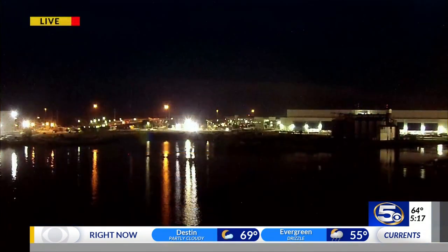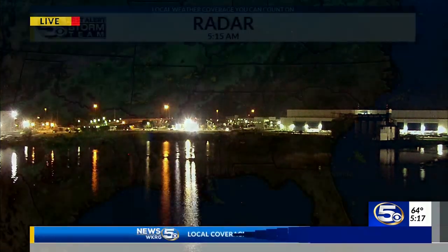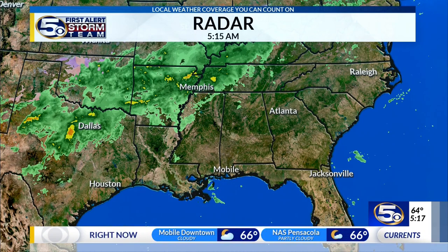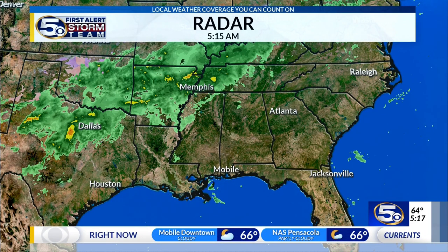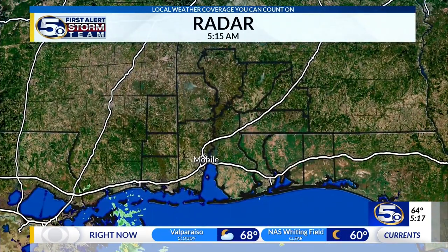Let's take a look and show you what's going on out there as we check the view from Gulf Quest Maritime Museum out over the Mobile River. No problems this morning — it's quiet, it's pretty, it's overall very nice. But just take a look at the big picture of the radar.